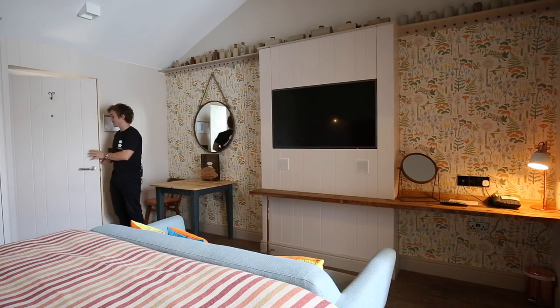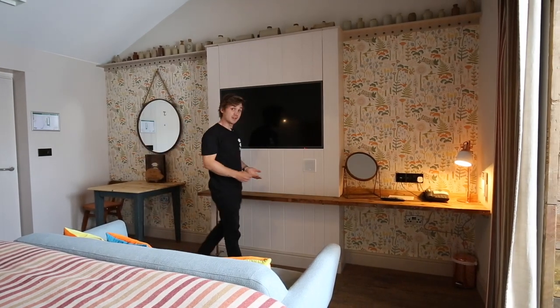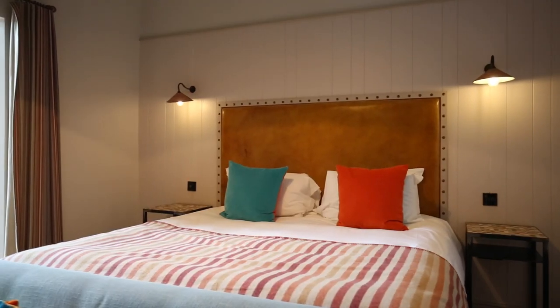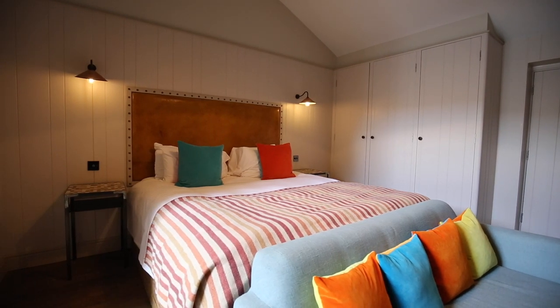Your room is going to make a fantastic space to spend some time, no matter what time of year you're here. One of the first things you're going to want to do is make sure that the room is just at the perfect temperature for you, and that is easily done using the air conditioning that you'll find in every room. The controls are very simple to work with.